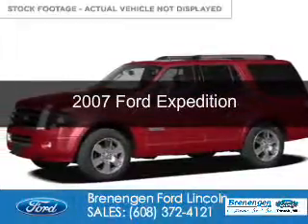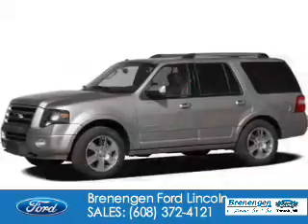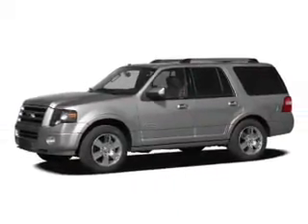This is a used 2007 Ford Expedition. It's powered by 4-wheel drive, a 5.4-liter, 8-cylinder engine, and a 6-speed automatic transmission.